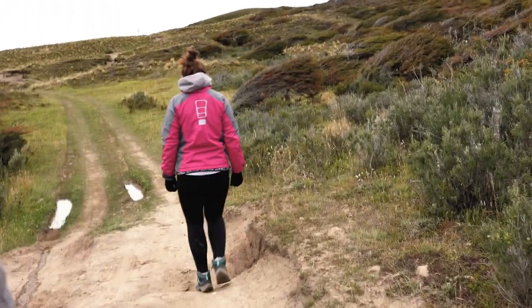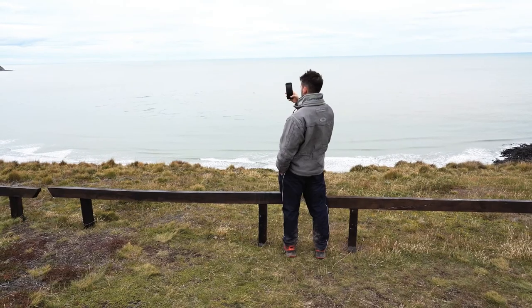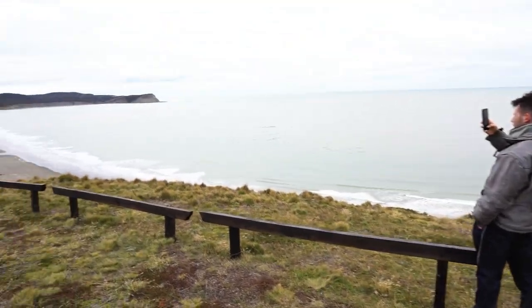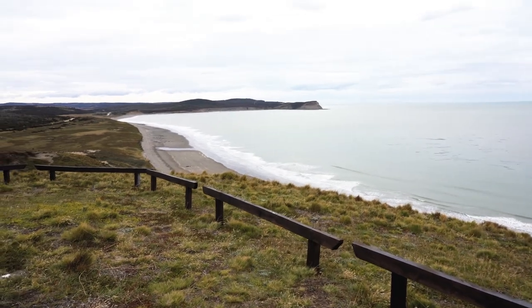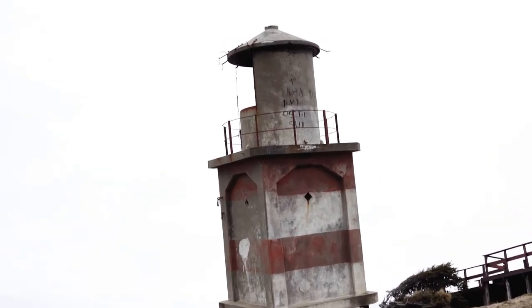We just got out of the car and walked the last two kilometers to the Faro. There's literally nothing else — this is really the end of the world. We just arrived at the Cabo San Pablo. It looks kind of broken, and it is kind of broken. It's one of the smallest lighthouses I've ever seen.